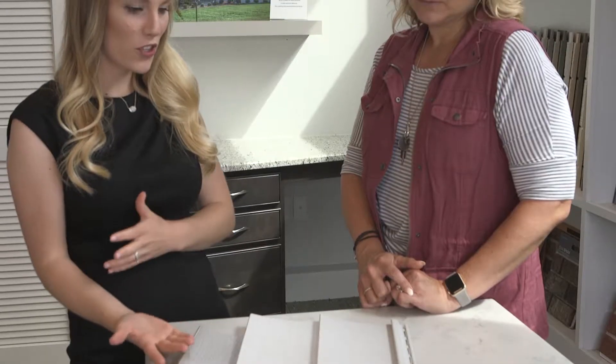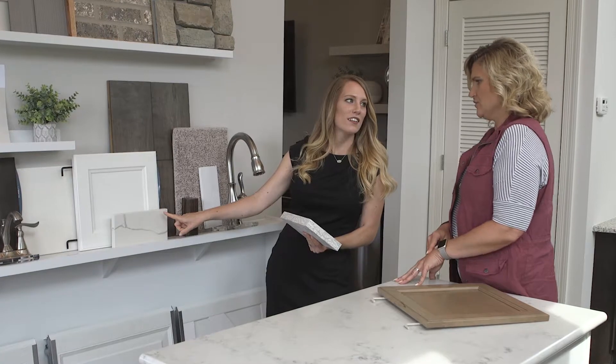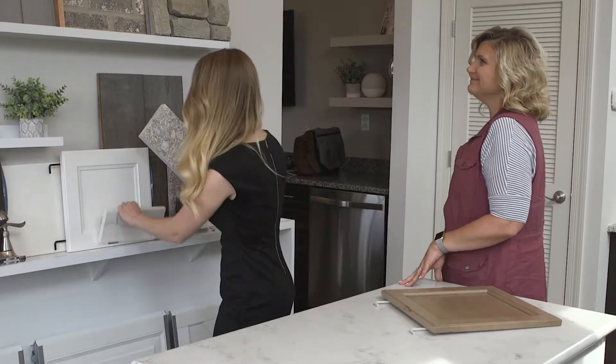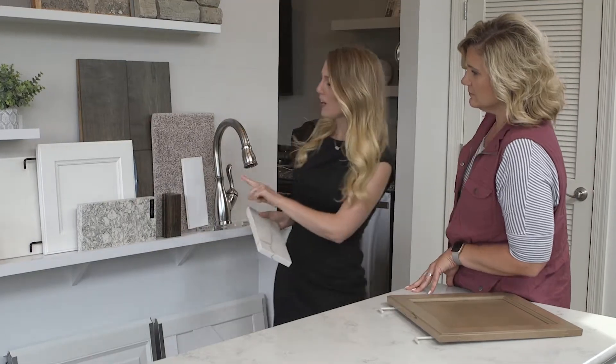Now, let's dive into the details that will help you prepare for your design selection meeting. Your private appointment will take place at one of our two design studios built with our customers in mind. During this time, we will determine all of the interior and exterior finishes of your new home. We have quite a bit of material to cover and only a three-hour window to make these decisions, so here are a few tips and tricks to help.